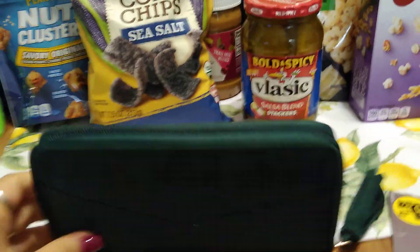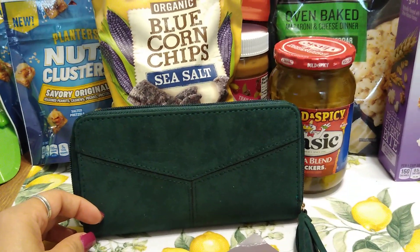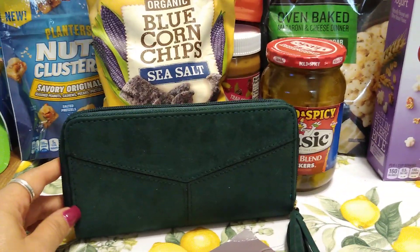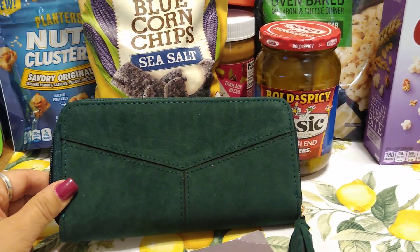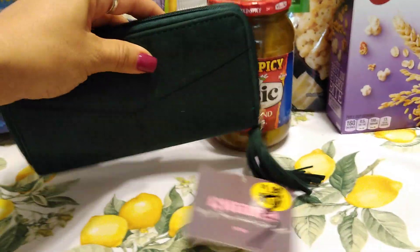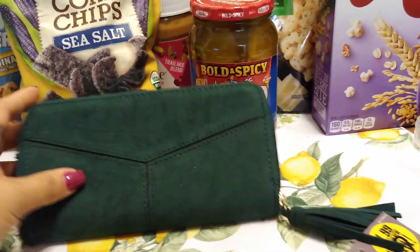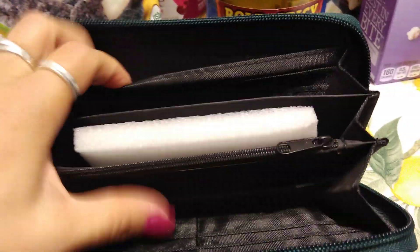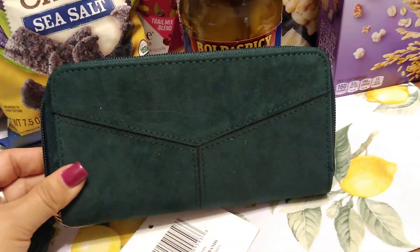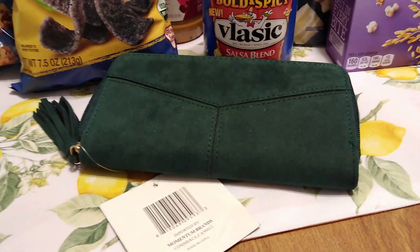I didn't know what to think of these wallets, but I just really liked the green — something about this hunter green kept drawing me back. I'd recommend following our Instagram at queen_of_the_99_dollar_tree to see all the different colors. I got the hunter green with a gold accent and a tassel — it reminds me of Christmas and fall. It was $1.99. The quality inside is okay with multiple compartments — I wouldn't put heavy-duty stuff in it, but it's cute for casual use.